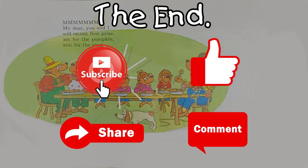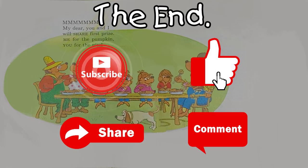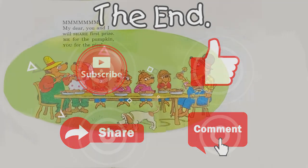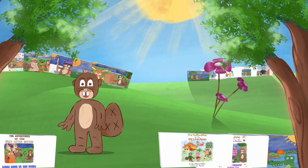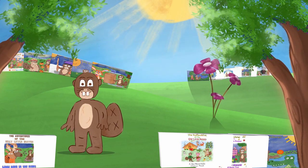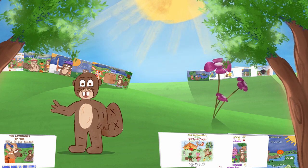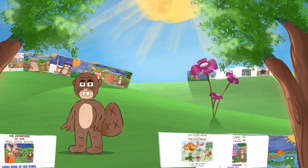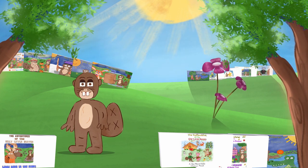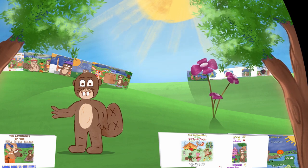The end. Thank you so much for going on that adventure with me. Please be sure to comment with your thoughts and subscribe to the channel. Enjoy the rest of your day. I'm going to find something to eat now. Bye-bye!